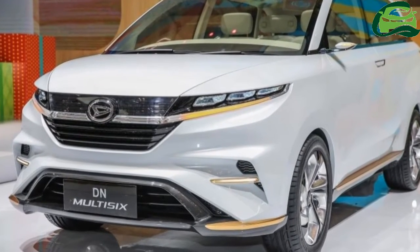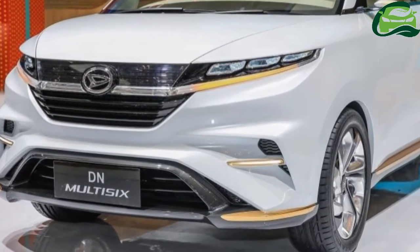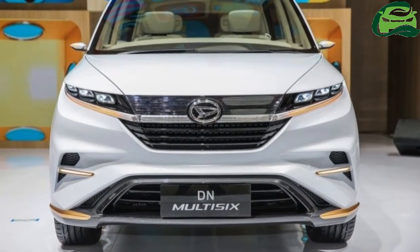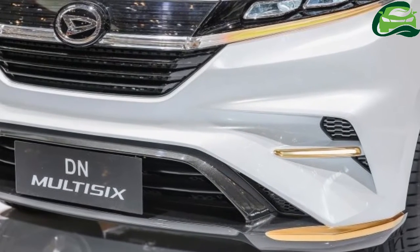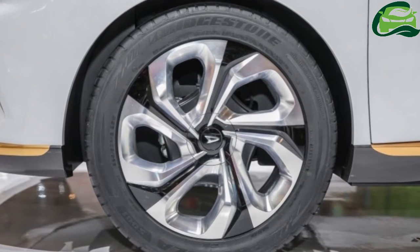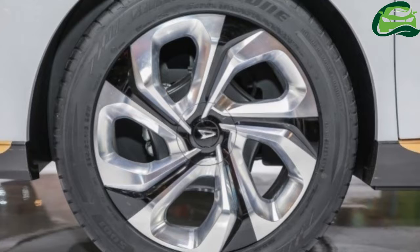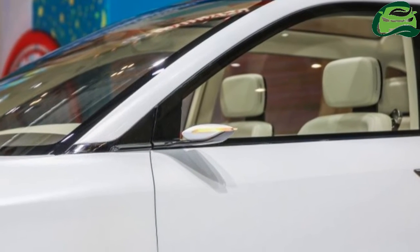Daihatsu's 2017 Tokyo Motor Show concepts are divided into two camps: one geared towards its home market of Japan, and the other for its main overseas markets, which are Indonesia and Malaysia — the latter via Perodua of course. The Daihatsu DN Multi 6 is in the latter camp, and was first seen at the 2017 Gaikindo Indonesia International Auto Show in August.